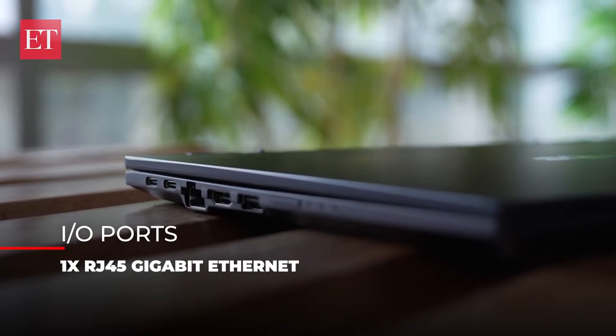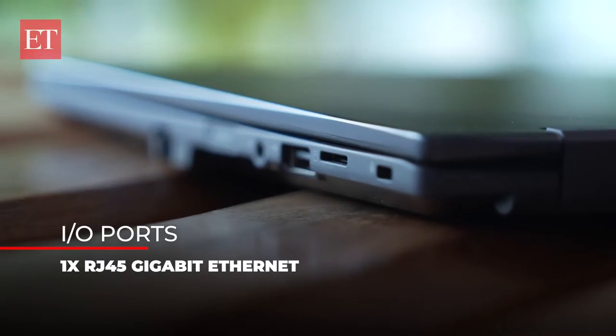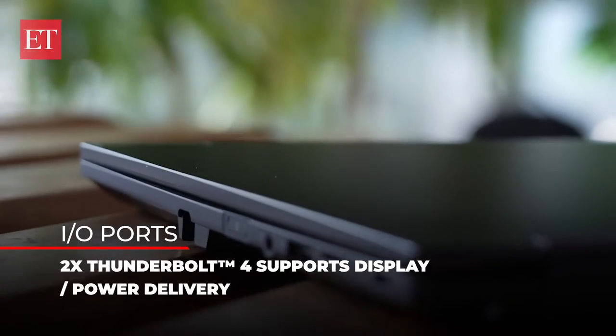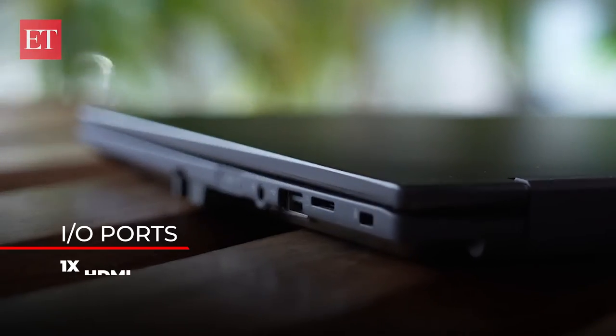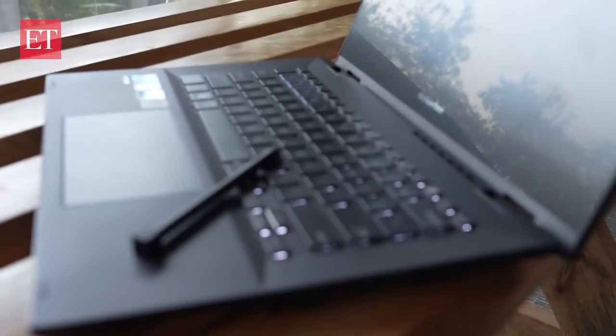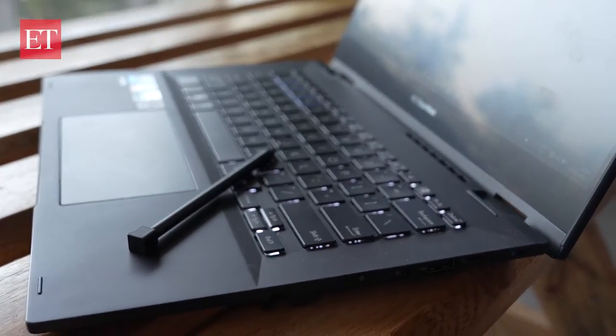Other features include a built-in RJ45 LAN port for secure MAC binding, which is needed for many enterprises across India and the world. In terms of ports, this one gets a host of legacy and modern ports — the basics are done to the T. There's also a stylus that comes with the laptop, so graphic designers can have a go at artworks in Photoshop, Illustrator, or InDesign.